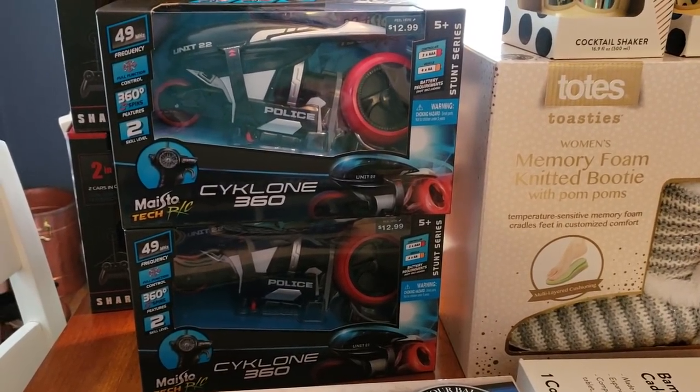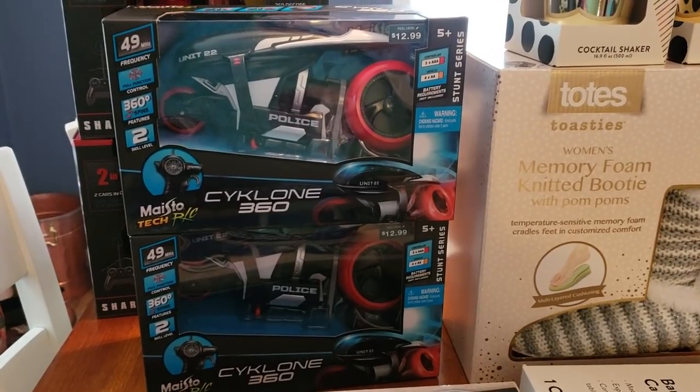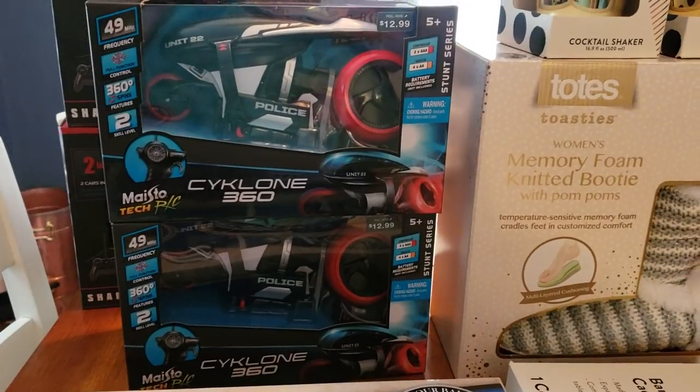You cannot buy something like this — this good quality — at Dollar Tree. So pretty close to a dollar, definitely pick those up if you see them.